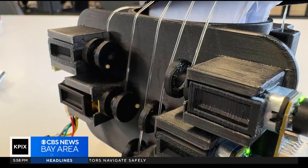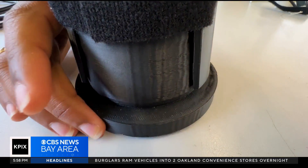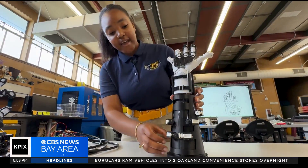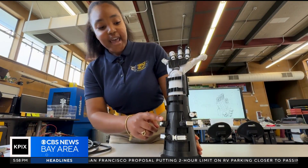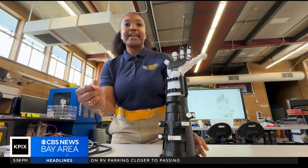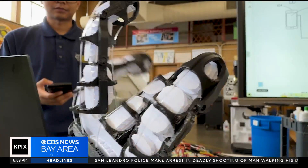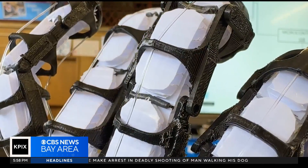This summer, the students are already busy working on the next version, taking the exoskeleton from prototype to something eventually meant to wear. They have an arm brace that houses the motors and can act as a stabilizer. The students are hoping that one day their design will truly give someone a helping hand.